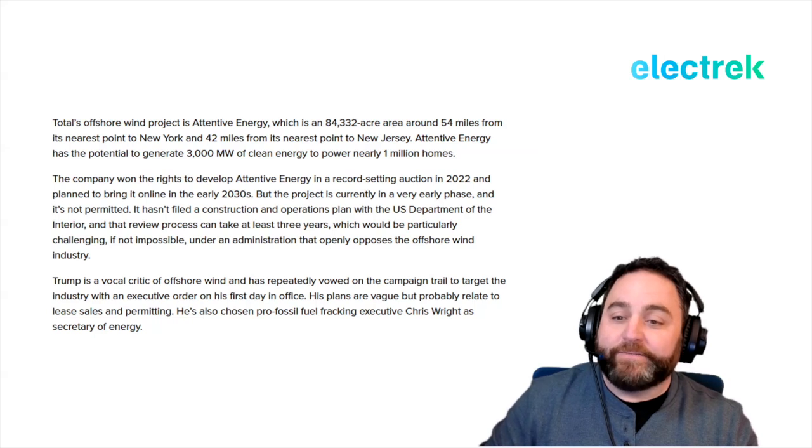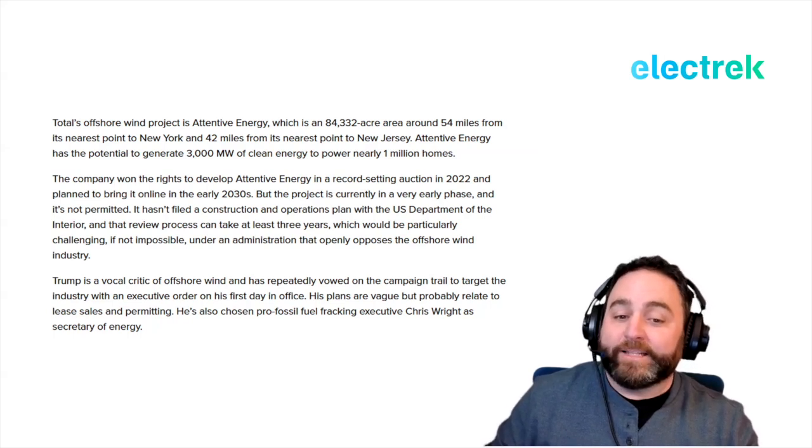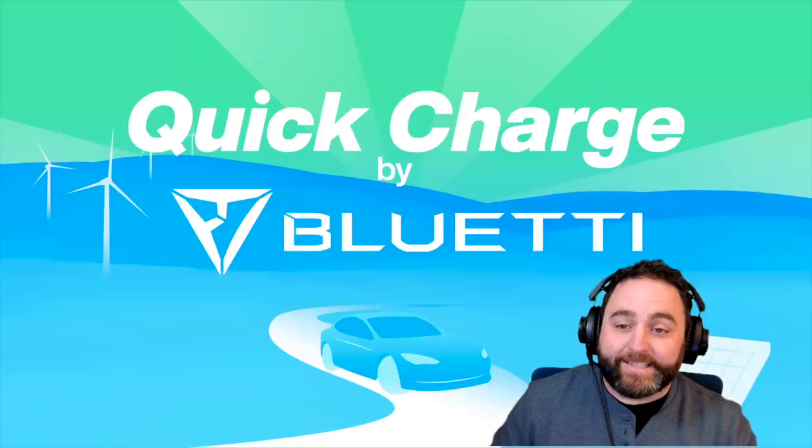The project is still in a very early phase — it hasn't filed a construction and operations plan with the U.S. Department of Interior, and that review process can take at least three years. That would be particularly challenging under an administration that has openly opposed offshore wind. Trump has repeatedly vowed to target the industry with an executive order on his first day in office and has chosen pro-fossil-fuel fracking executive Chris Wright as Secretary of Energy.